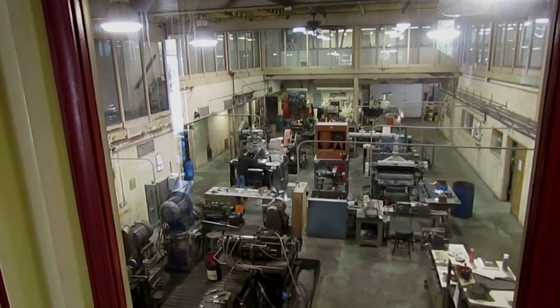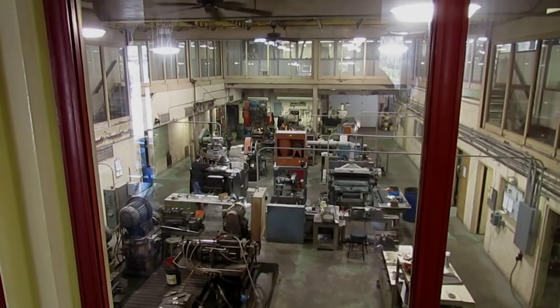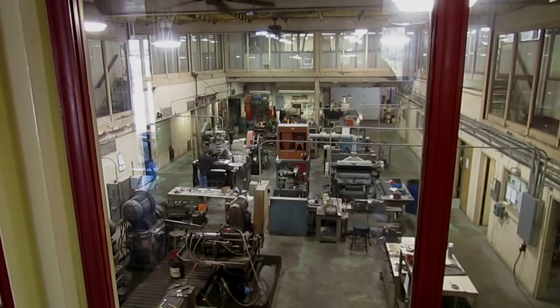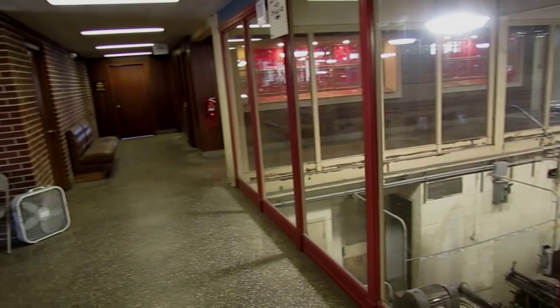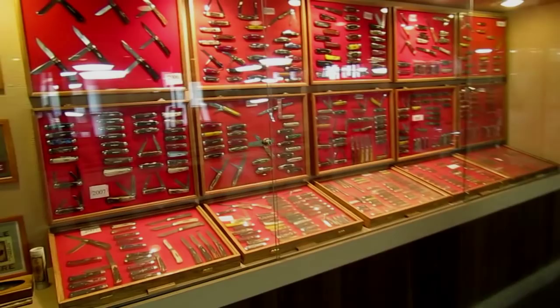Good morning gang, we are here in Titusville, Pennsylvania at Great Eastern Cutlery, up here on the catwalk hallway with customer service queen Christine Tucker. If you guys email or call in to GEC, you've probably talked to Chris, and she's going to show us around today. We're going to take a little video, maybe watch some knives be made, and talk about some history. Chris, why don't you show us around? Sure — do you want to start off with our display? We usually start off showing people what we've done, what we do.